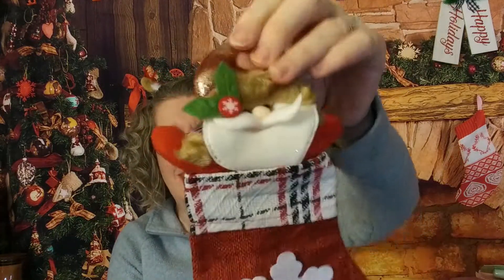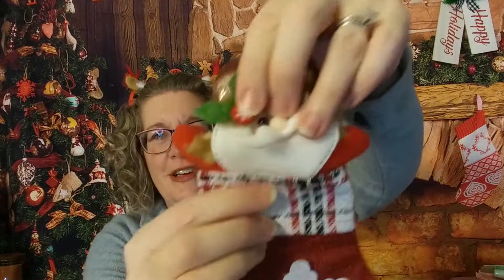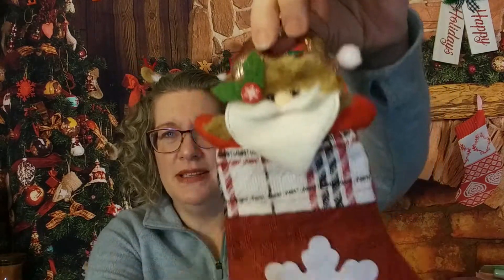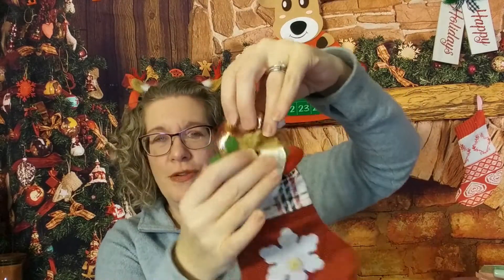Oh, he's cute! These little stockings for about a dollar — I was like, alright, I'll bite. He's really cute — I love the little Santa. They're actually a little bigger than I thought they would be, but I only got the one.